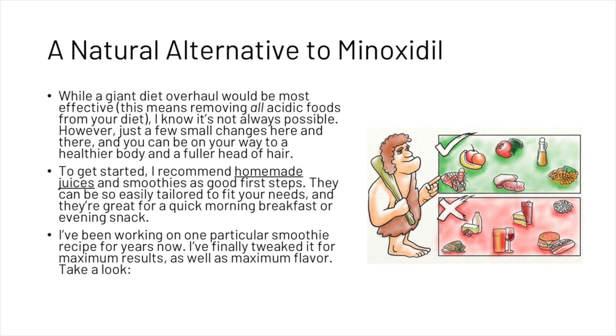While a complete diet overhaul removing all acidic foods would be most effective, it's not always possible. But just a few small changes can help you be on your way to a full head of healthy hair. To get started, we recommend making homemade juices and smoothies — they can be easily tailored to fit your needs and are great for a quick morning breakfast or evening snack.